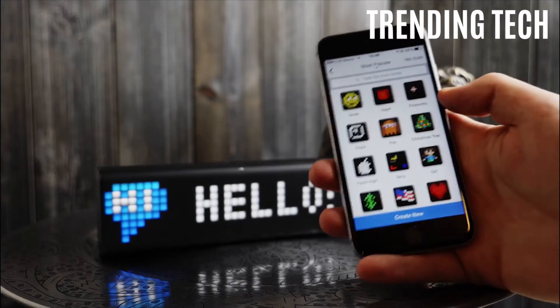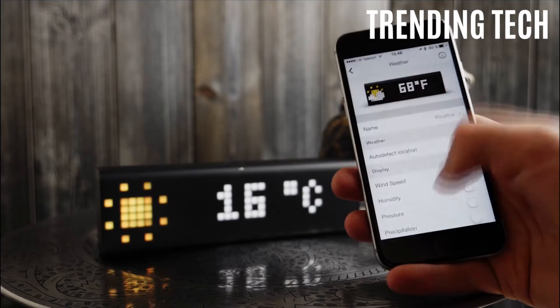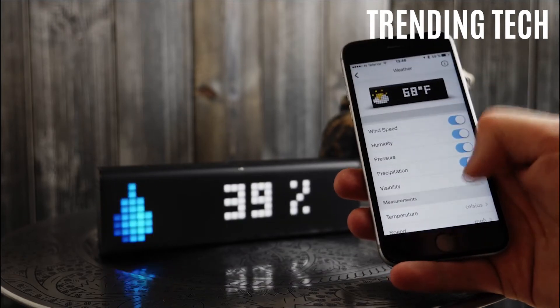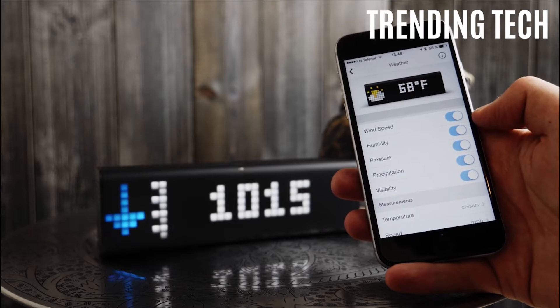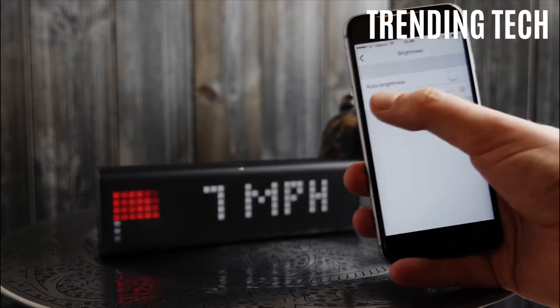Enjoy the visual equalizer. With apps, Lymetric Time tracks time, weather, emails, calendar events, tweets, followers, news, deadlines, and any other metric needed for your home or business, and displays them at a glance.